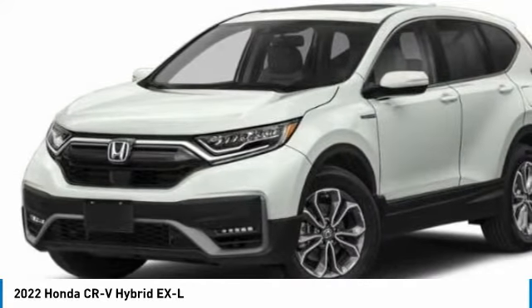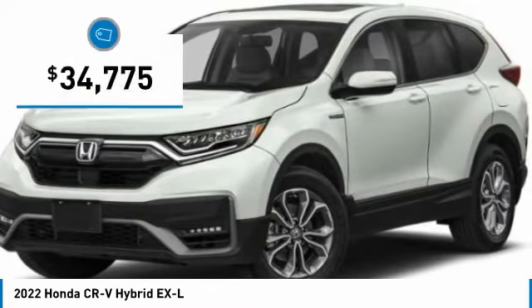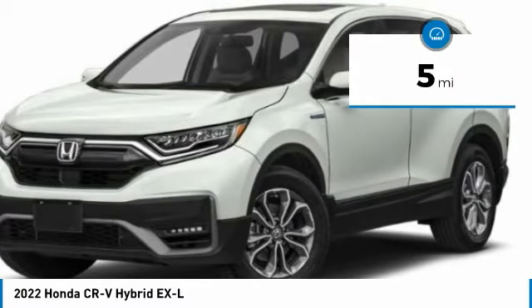This is all in addition to the fact it's a hybrid vehicle and the additional efficiency that it offers, and is priced below $35,000. This vehicle has less than 100 miles.